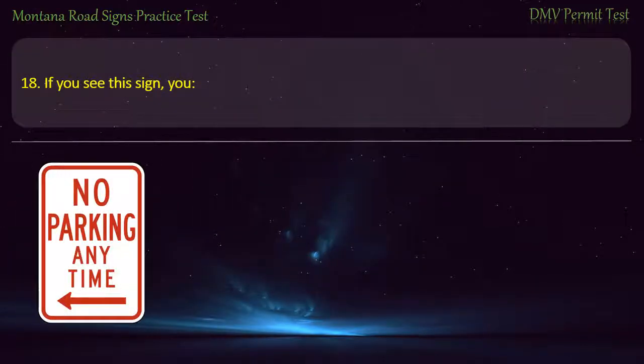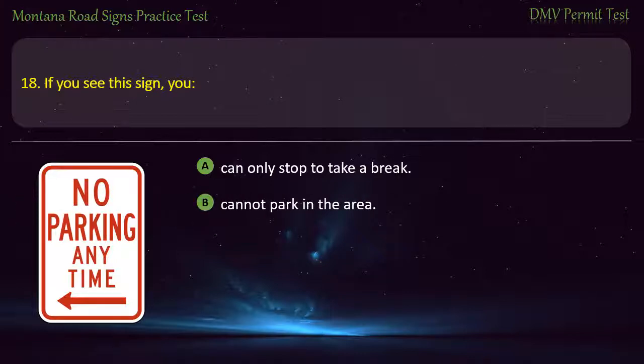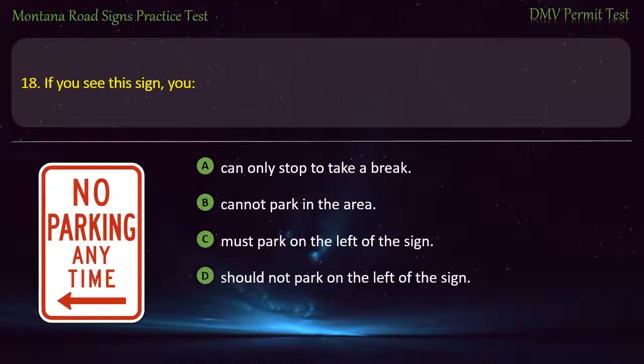Question 18. If you see this sign, you: A) Can only stop to take a break. B) Cannot park in the area. C) Must park on the left of the sign. D) Should not park on the left of the sign. Answer: Should not park on the left of the sign.